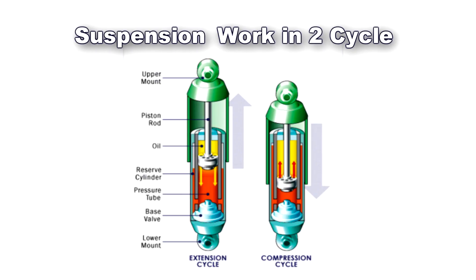Suspension works in two cycles: the compression cycle and the extension cycle. The compression cycle occurs as the piston moves downward, compressing the hydraulic fluid inside the chamber below the piston. The extension cycle occurs as the piston moves toward the top of the pressure tube, pressing the fluid in the chamber above the piston.